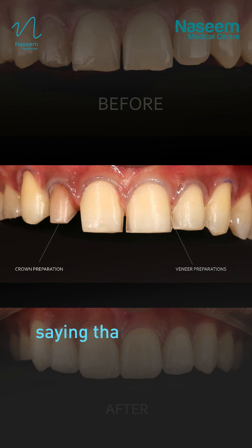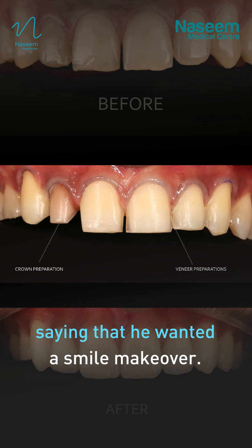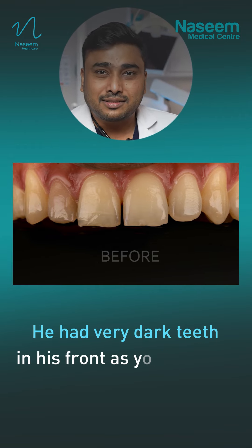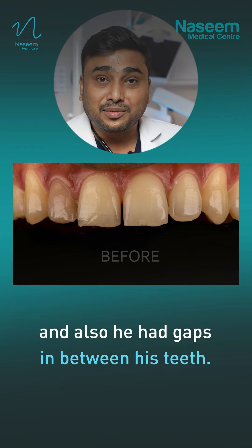This patient came to our clinic saying that he wanted a smile makeover. He was not very happy with his smile. He had very dark teeth in front, as you can see, and also he had gaps in between his teeth.